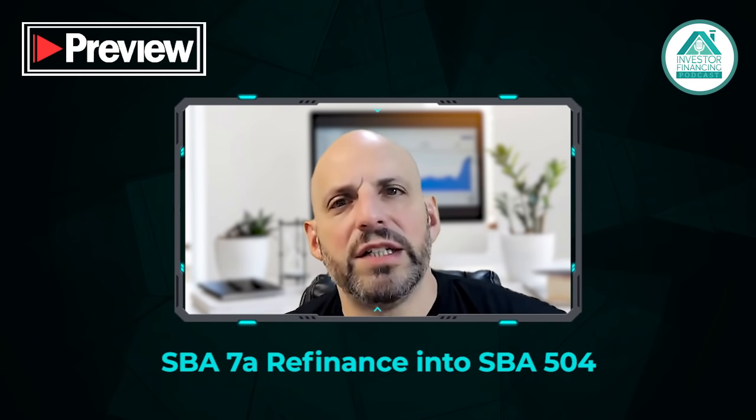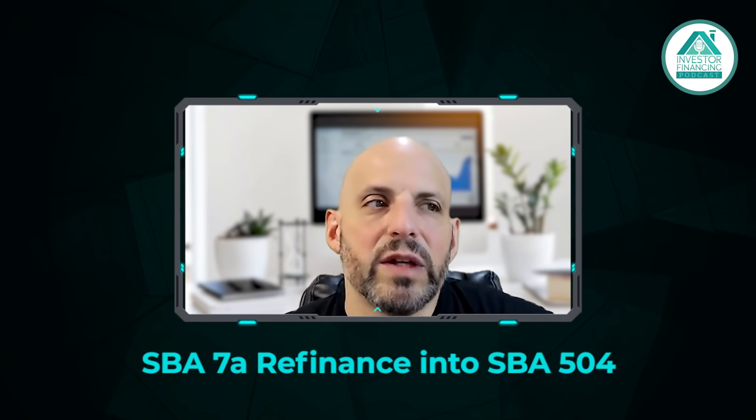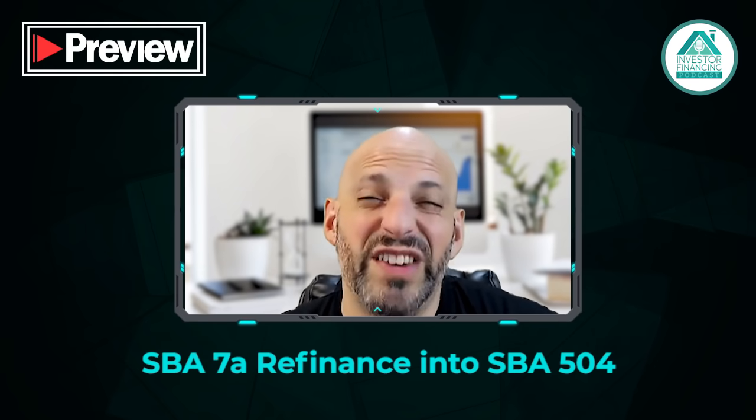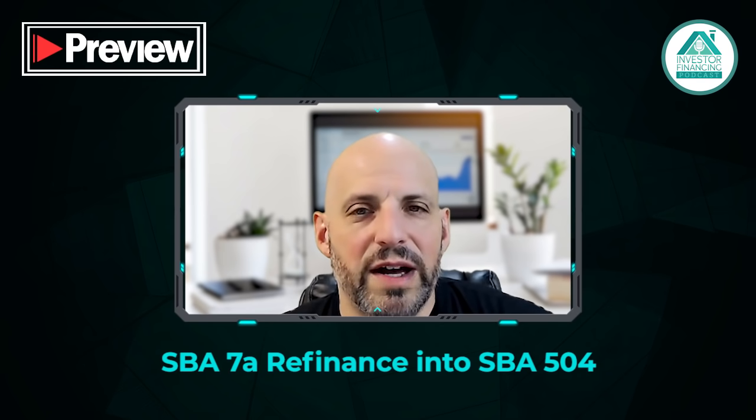The banks on their senior debt for the 504s are usually a five or six-year fixed, amortized over 25 or 30 years. The second piece, once the debenture happens for the 504, that's a 25-year fixed rate loan. And today that's at around 2.97%, and that's a 25-year fix.